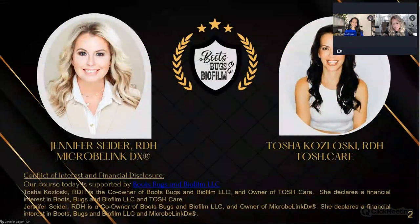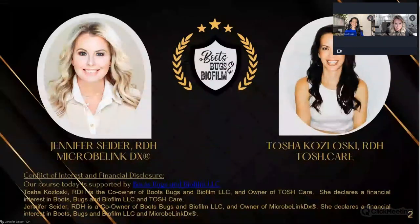I'm coming to you from Cookville, Tennessee, and shortly you'll hear from Tasha — she's coming to you from Nashville. You won't hear this crazy accent from her because she is from North Dakota, so that may be a good thing. Here's our course agenda, which is in your handout.